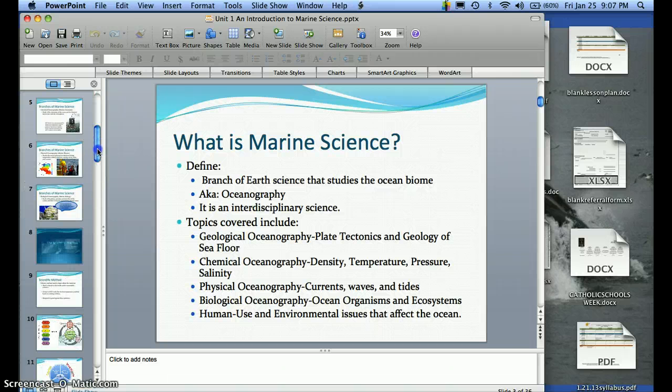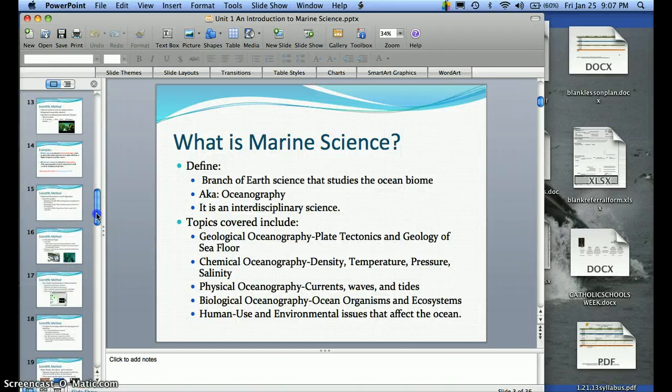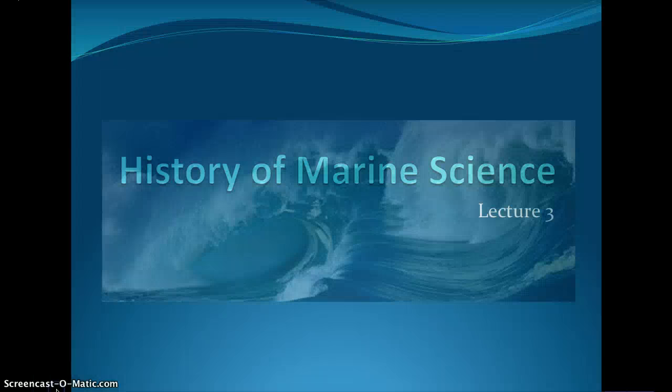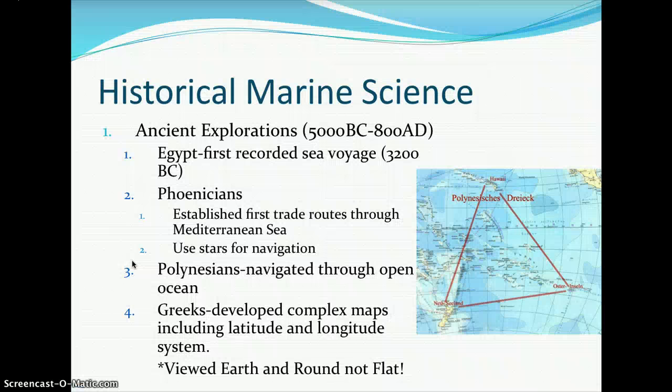Let's finish up our lecture on marine science. This will be lectures three and four: history of marine science and tools in oceanography.